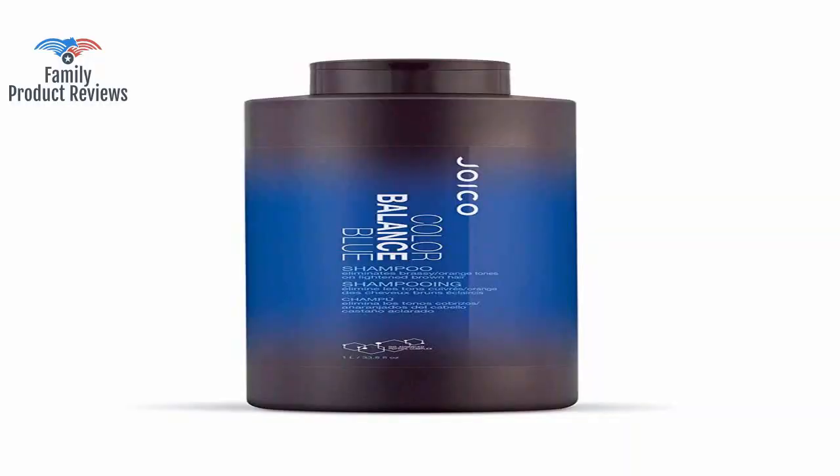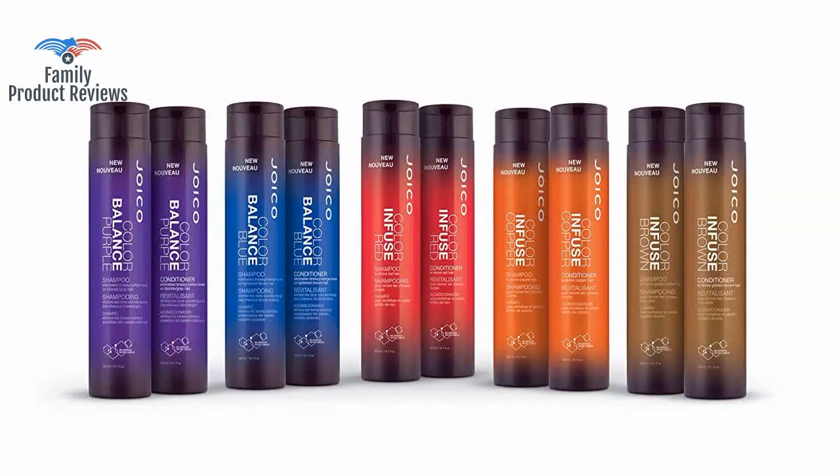Very effective, dries out the hair a little bit, but it definitely does its job. Bye-bye orange hair.